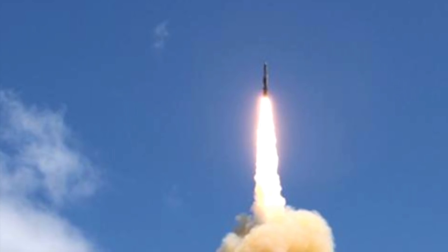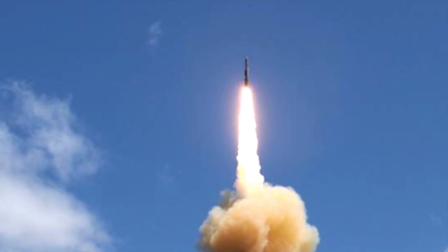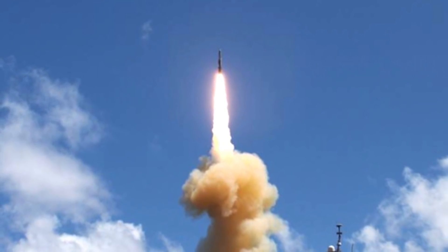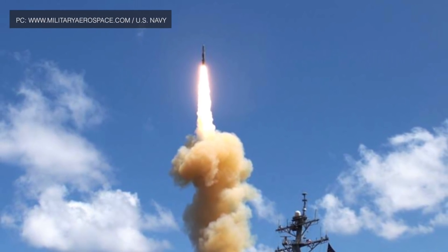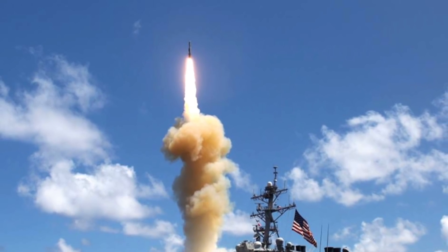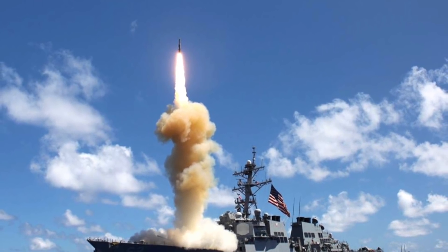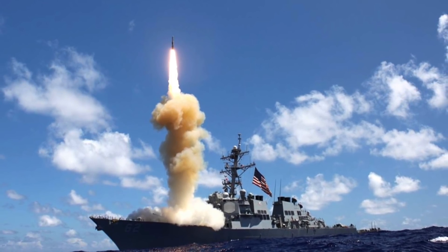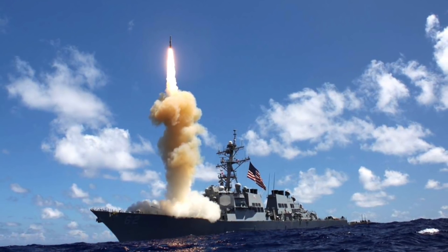The U.S. Navy currently uses the Aegis Missile Defense System for missile defense. The Aegis system is a U.S. Department of Defense program developed to provide missile defense against short to intermediate range ballistic missiles as well as cruise missiles. Aegis-equipped vessels like Arleigh Burke-class destroyers can shoot down enemy missiles in the terminal flight phase using the Aegis combat system with the ANSPI radar and Standard Missile technologies. The system will likely be enhanced with the new SM-6 variant to counter HGVs.